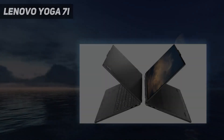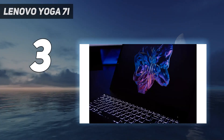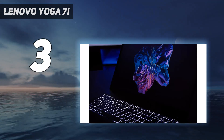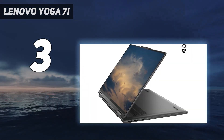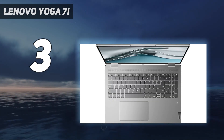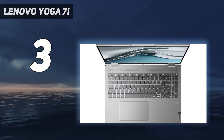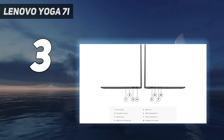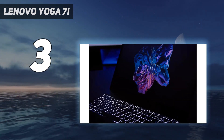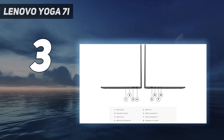At number 3: the Lenovo Yoga 7i. Our best mid-range pick is the Lenovo Yoga 7i 16, 2023. It has a large 16-inch display, giving you plenty of room to work comfortably. You can choose between an FHD Plus or QHD Plus panel — we recommend the latter because it looks sharper, has full sRGB coverage, and gets brighter to combat glare. It's a 2-in-1 convertible with stylus support, though you may have to buy the pen separately.